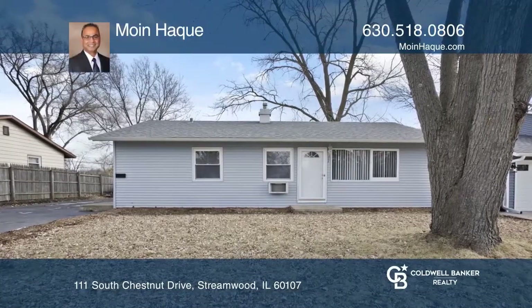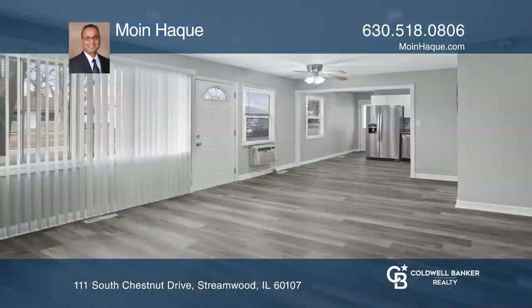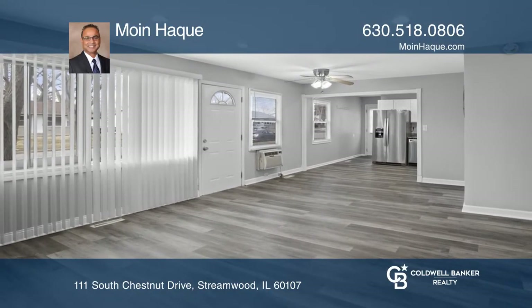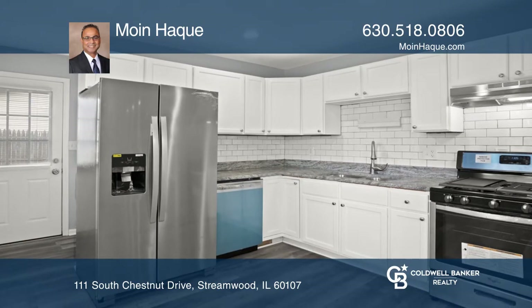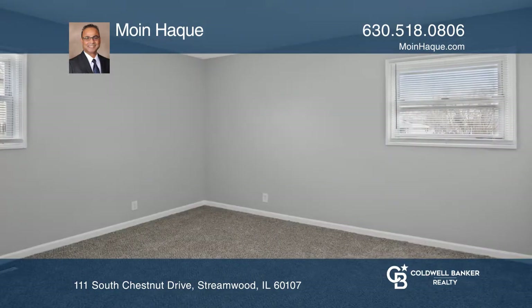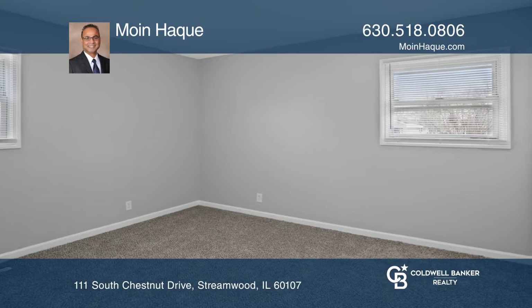This three-bedroom, one-bath home is an ideal starter or resizer home. Walk right in and enjoy the open layout, including full kitchen and bathroom renovations, brand new carpeting, newer roof, laundry, and so much more.